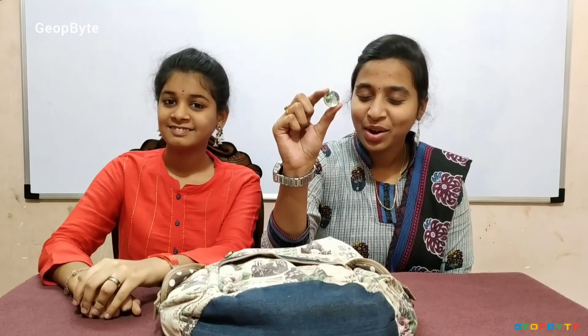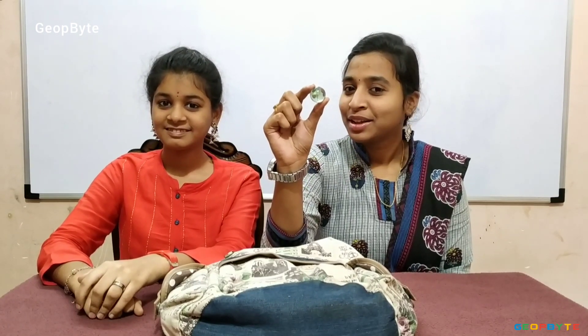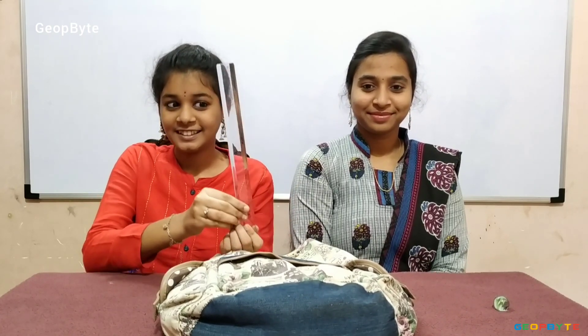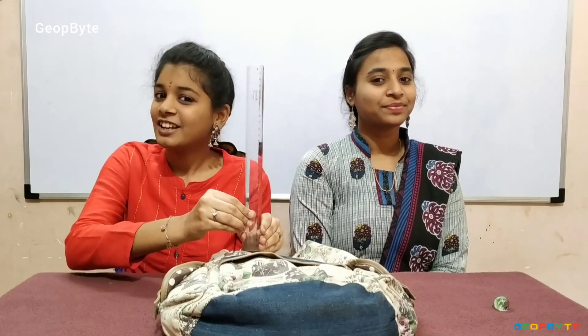I found an object. Yes, it is a marble. Marble is round in shape. I got another object. This is a scale. A scale is long.